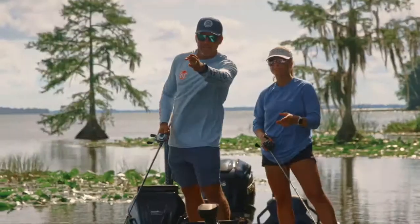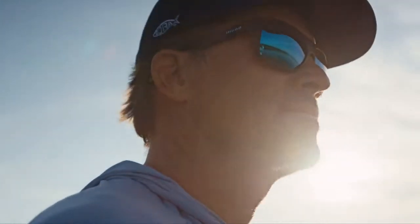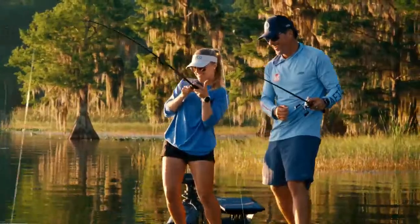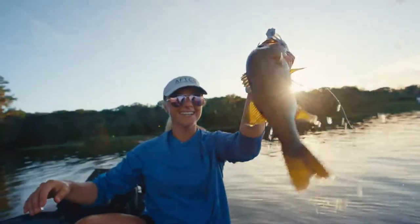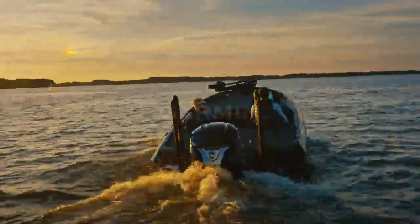She grew up fast. Will she remember these times and continue the tradition? You better believe it. Tell a new fish story with Garmin.